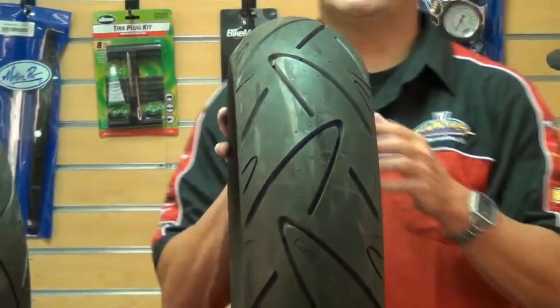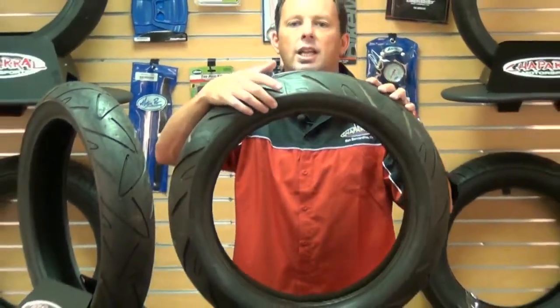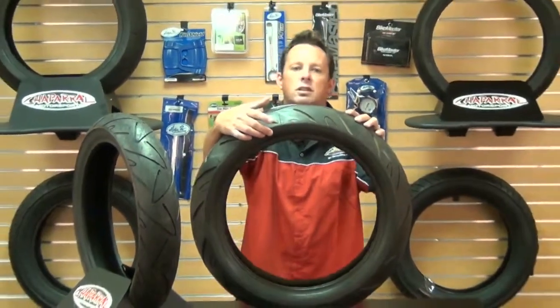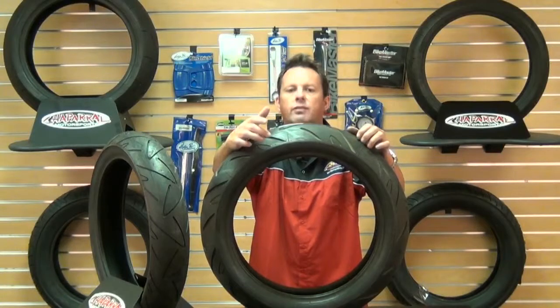The Continental technicians also developed a rubber compound called the Black Chili, which is said to be the softest in the sport radio market. It's designed to require very little warm up time to reach that optimal grip, and despite being so soft, it'll offer that long tread life that you're looking for.